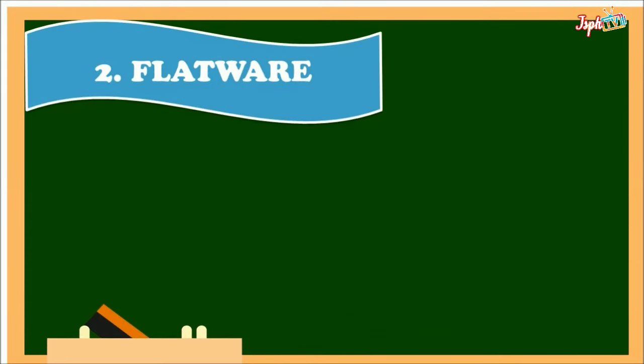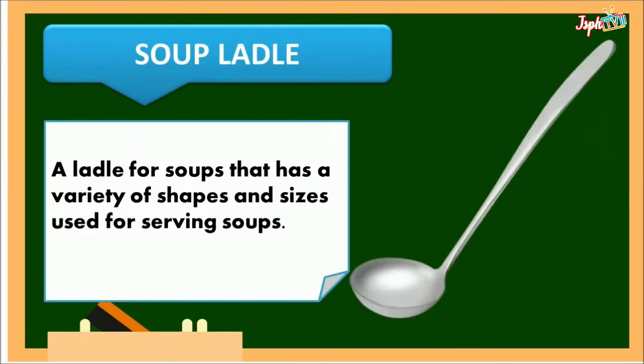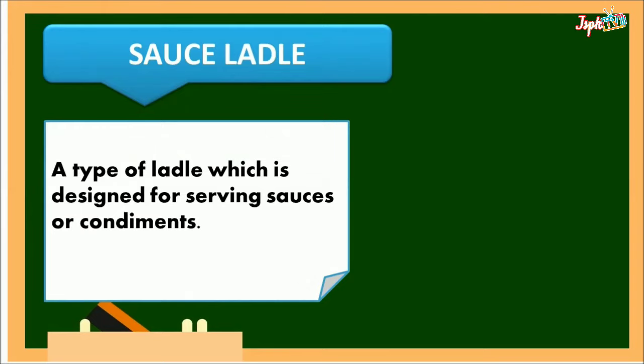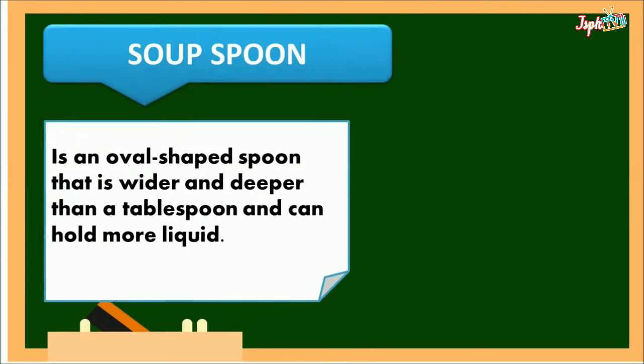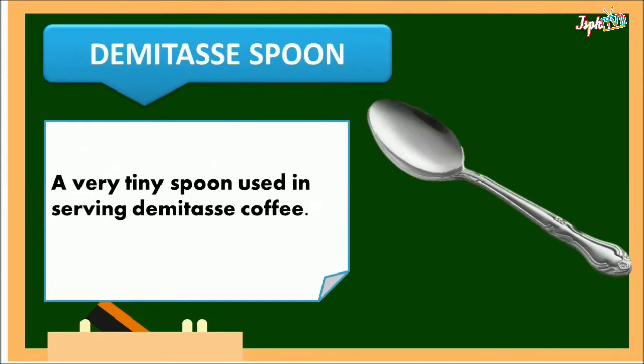Next, we have flatware. Serving spoon: larger than a tablespoon with a long handle, paired with a serving fork. Soup ladle: a ladle for soups in a variety of shapes and sizes used for serving soups. Sauce ladle: designed for serving sauces or condiments. Dessert spoon: an oval-shaped spoon with a length midway between a teaspoon and tablespoon, used for desserts like ice cream. Soup spoon: an oval-shaped spoon that is wider and deeper than a tablespoon and can hold more liquid. Demitasse spoon: a very tiny spoon used in serving demitasse coffee.